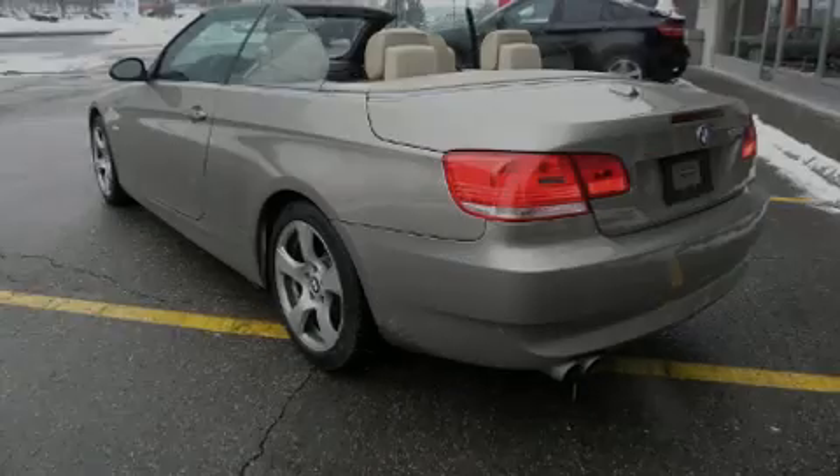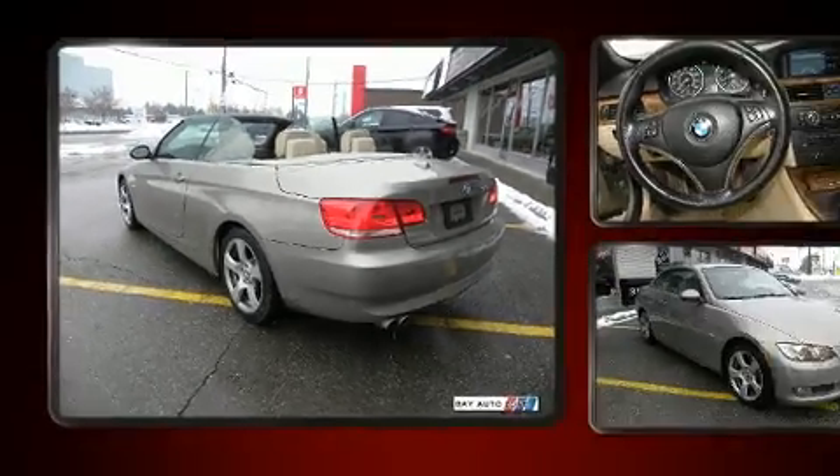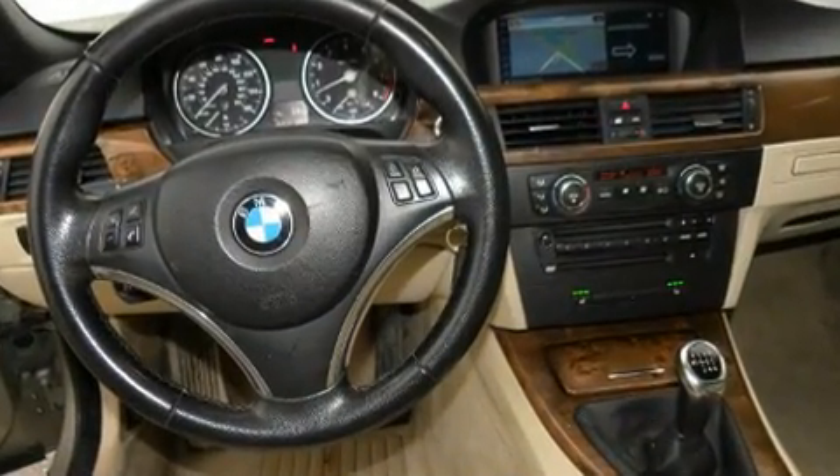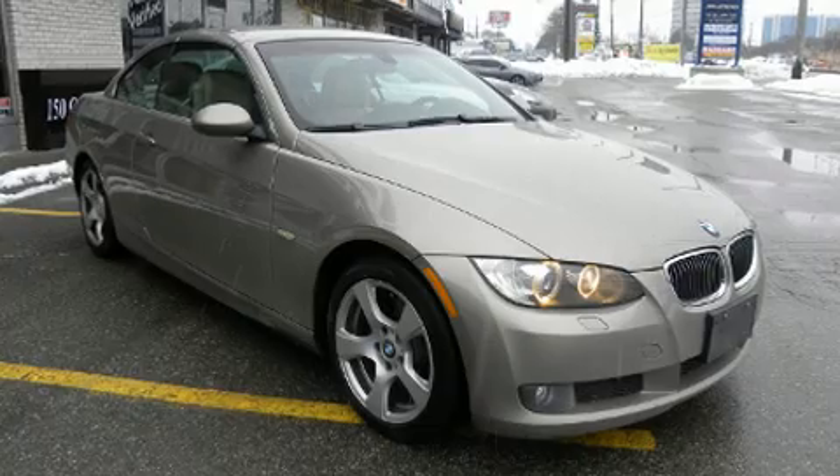Introducing the 2008 BMW 328i. Under the hood, you'll find a six-cylinder engine with more than 230 horsepower. And for added security, Dynamic Stability Control supplements the drivetrain.